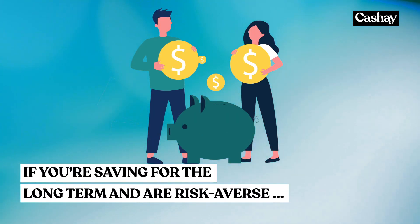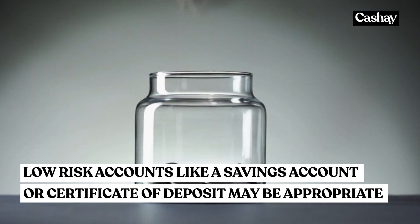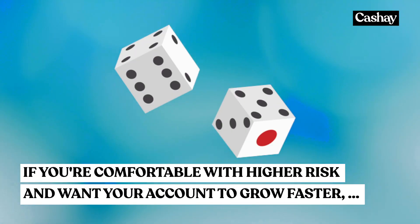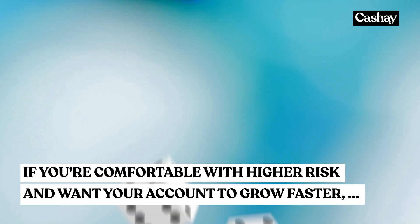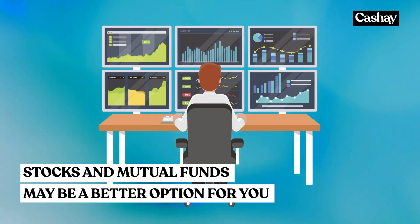If you're saving up for the long term and are risk-averse, a low-risk account such as a savings account or certificate of deposit may be appropriate. If you're comfortable with higher levels of risk and want your account to grow at a potentially faster rate, stocks and mutual funds may be a better option.